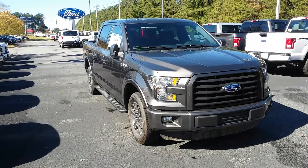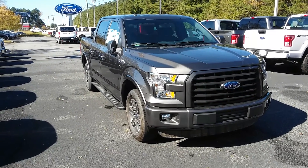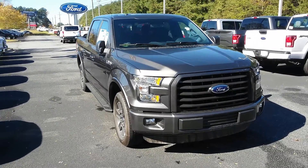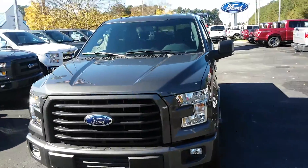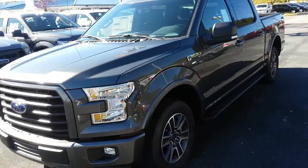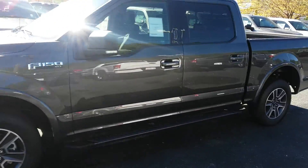Hi sir, it's Dwayne Bennett with Loganville Ford. You asked about this magnetic F-150 XLT Sport Package — beautiful truck. Color match bumpers, blacked-out grille and appearance on the sport package. Let me give you a little walk around. It is available. It's got the darker rims, the sport rims.